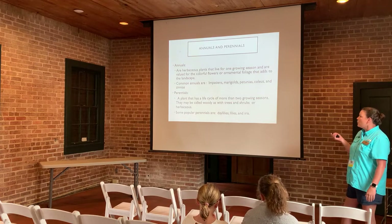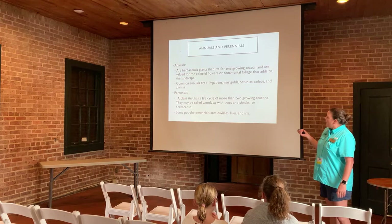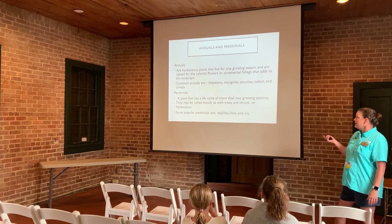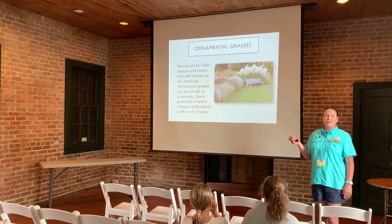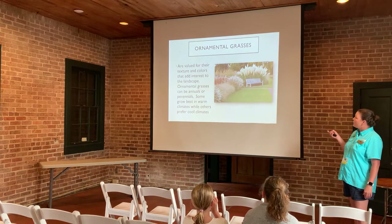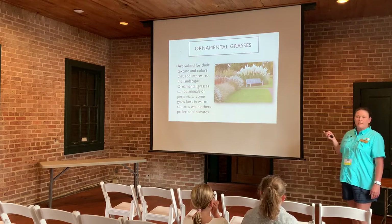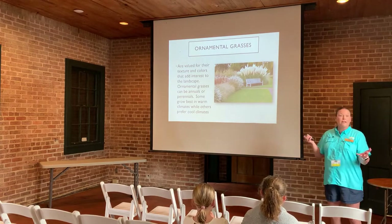Perennials come back year after year — more than two years. They can be woody or herbaceous. Examples include daylilies and iris. Ornamental grasses are also great — the plumage is the flower portion. Here we have a large pampas grass. Grasses typically bloom in the fall and create nice grains and borders.